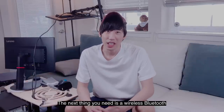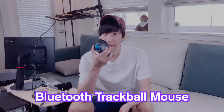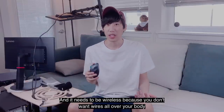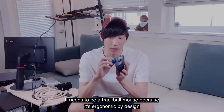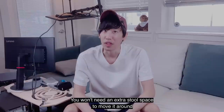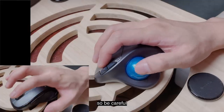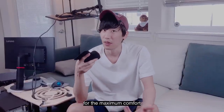The next thing you need is a wireless Bluetooth trackball mouse. This one's also a little over $30, and it needs to be wireless because you don't want wires all over your body. It needs to be a trackball mouse because it's ergonomic by design — it's to protect your wrist and because you can have it stationary. You won't need extra surface space to move it around, and a traditional mouse can also strain your wrist in this setup, so be careful.